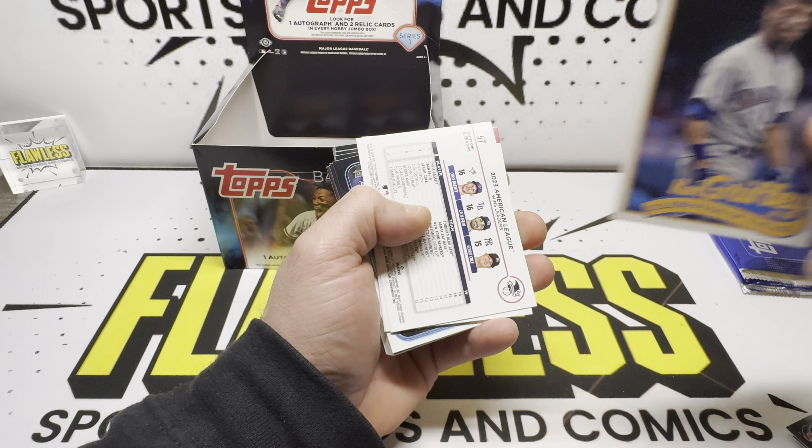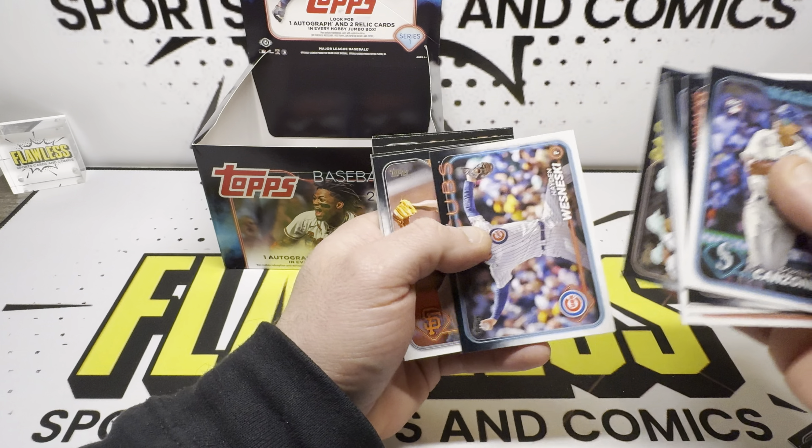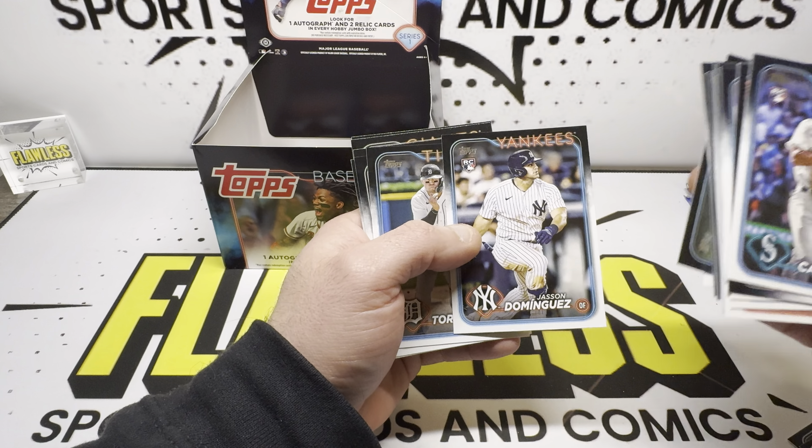Juan Soto, and then another Ken Griffey Jr. Celebration of the Kid — so I think this is his own little insert set. We did get a rainbow foil and a Felice. This is another insert: the Tops All Team. And Jeff Bagwell. Dancy Swanson, Jason Dominguez — that's our first Jason Dominguez rookie right there. Spencer Torkelson, and there's Strand right there too — another top rookie for Cincinnati.